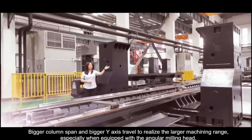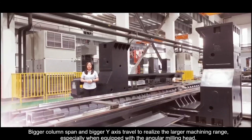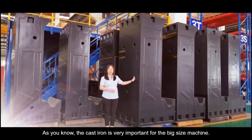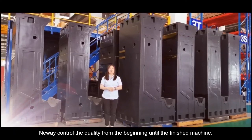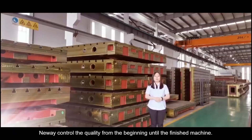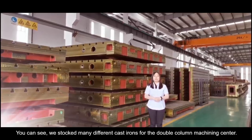The wide column span and Y-axis travel realize a larger machining range, especially when equipped with a rotary table. As you know, casting is very important for big-size machines. Newin CNC owns a high-level foundry to provide castings for these machines and controls quality from the beginning to the end. You can see we have stocked many different castings for the double-column machine center.